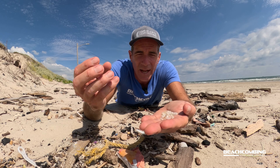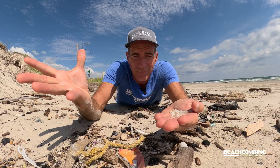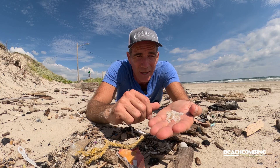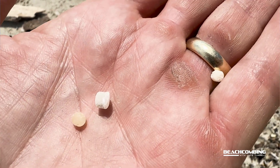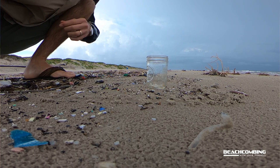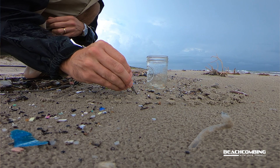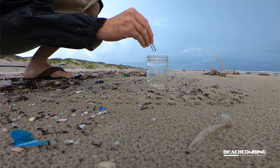They can also get out once they offload them to put into a factory where those machines melt them down and make the product. They're so small that any wind at all will blow them around. If they're not picked up once they spill, then it rains and it gets into the stormwater, into a creek, then the river, then the bay, then the ocean, then washes back up on the beach.